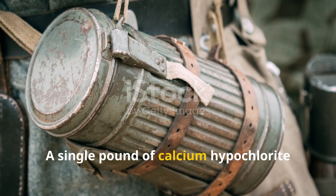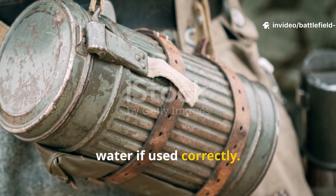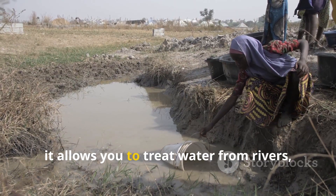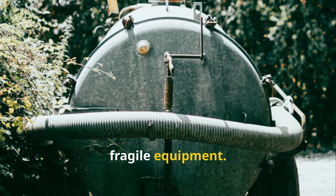A single pound of calcium hypochlorite can disinfect thousands of gallons of water if used correctly. In a long-term grid-down scenario, it allows you to treat water from rivers, rain catchments, or storage tanks without relying on fragile equipment.